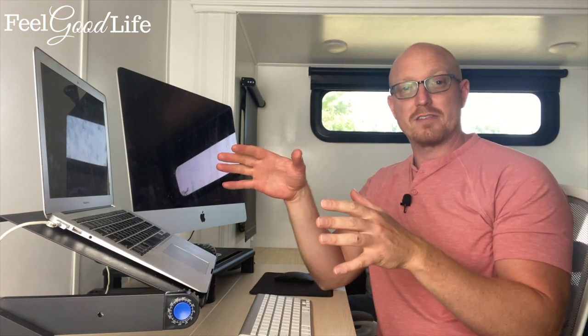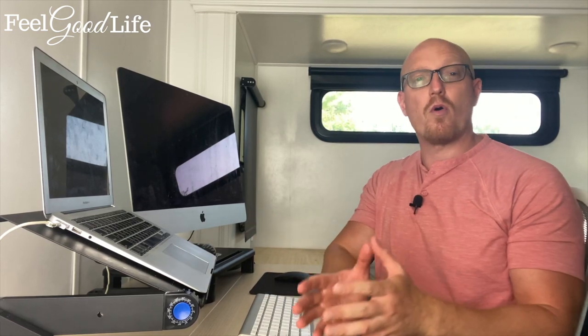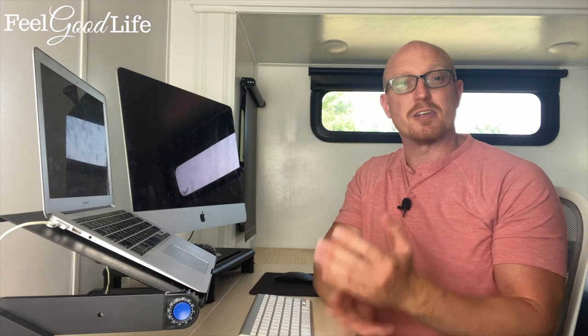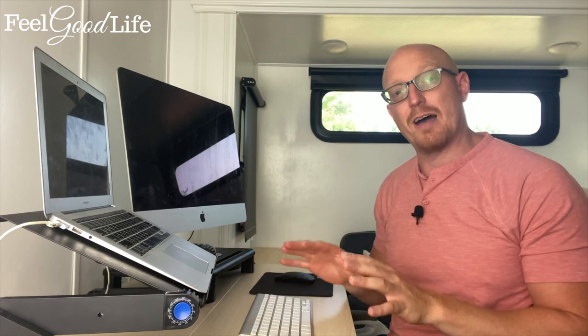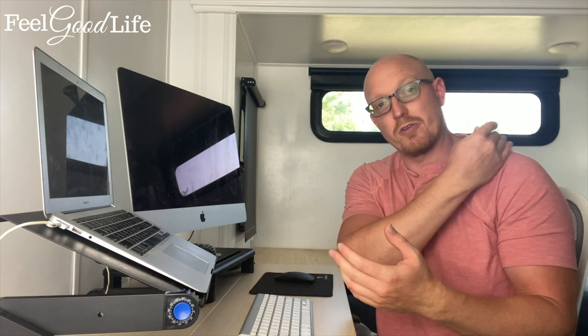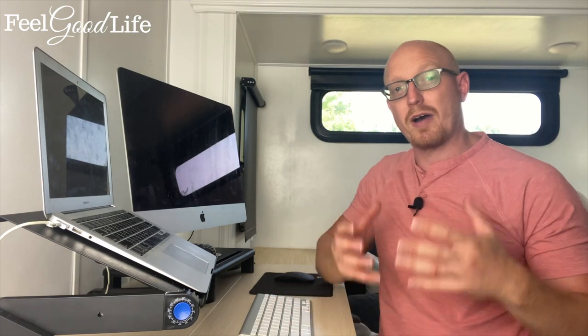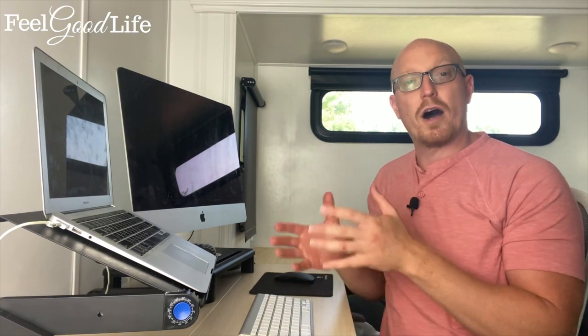Did you know that desk ergonomics — how you're positioned at your desk in front of your computer — is one of the most important aspects to preventing carpal tunnel syndrome? You may spend hours in front of your desk, and if you're not positioned properly, you're putting your joints at a disadvantage, which compounds over time and starts to impinge the median nerve that travels from your neck, shoulder, arm, and into the first, second, third, and fourth finger. Today I've got some simple techniques to help make sure your body is staying in great alignment while you're working to help prevent carpal tunnel syndrome.